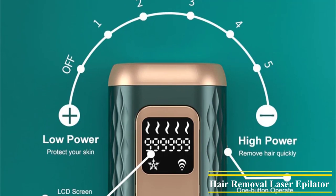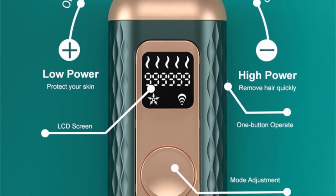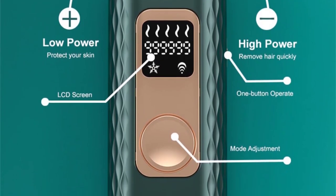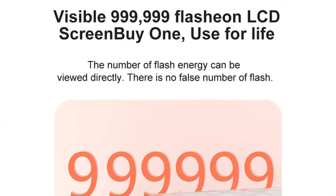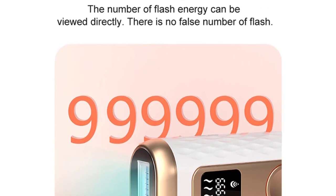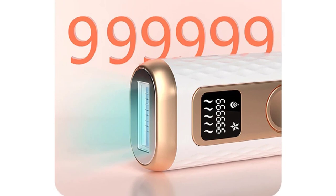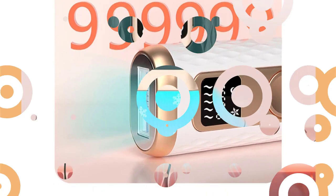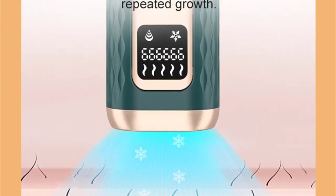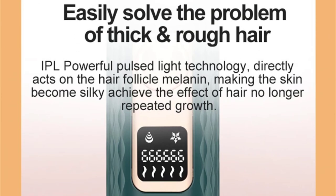Six core functions help to remove hair quickly. A salon-level hair removal experience can be achieved at home — more professional, more effective, and safer. Easily solves the problem of thick and rough hair. IPL powerful pulse light technology directly acts on the hair follicle melanin, making the skin become silky and achieving the effect of hair no longer repeatedly growing. Full-time ice cooling skin care means there will be no burning sensation during hair removal, which helps reduce skin irritation. The skin will still feel cool after 30 seconds of use.